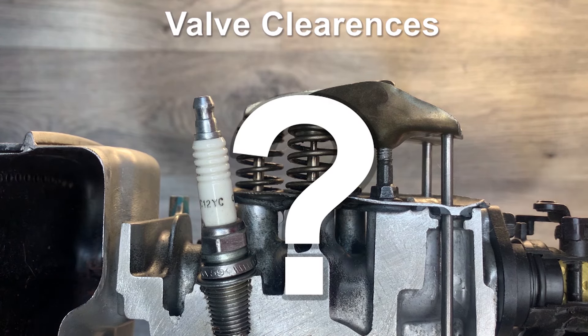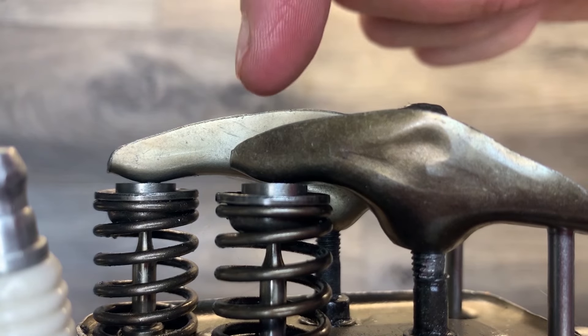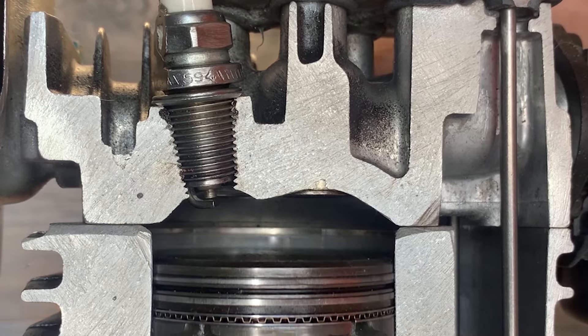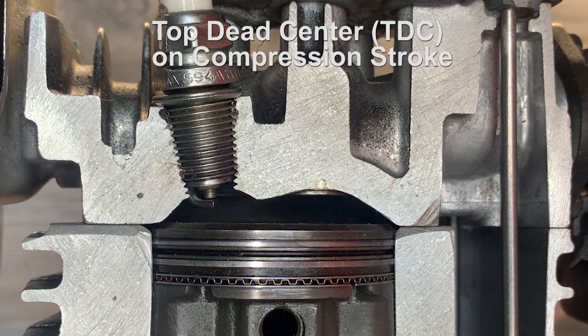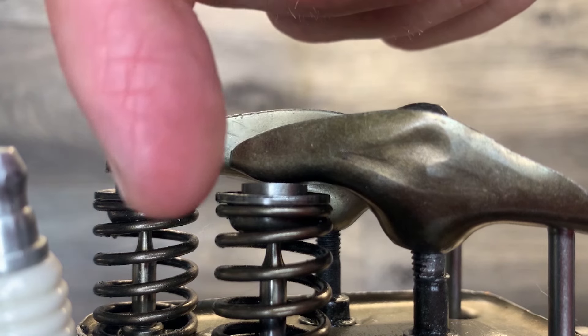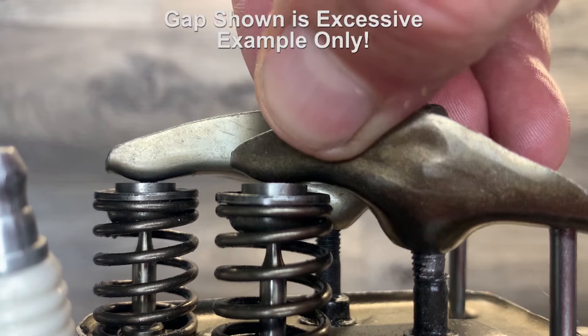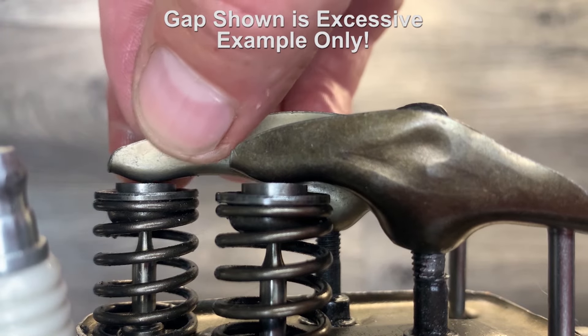What does valve clearances mean? Let's take a look at the front of each rocker arm. When the piston is at its uppermost point, or top dead center on the compression stroke, here where the rocker arm meets the top of the valve on each, there should be a certain clearance or gap between the two.